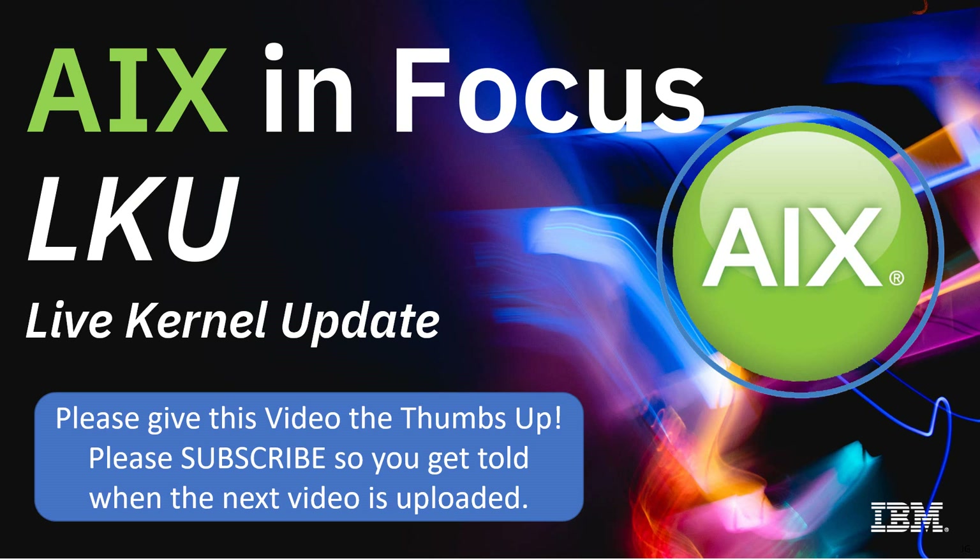So that's it for this video on LKU — an advanced feature, but very useful in keeping your applications up all the time. Imagine telling your user departments that you don't actually have to take the application down for the next 10 years. If you've liked this video and learned something, give us a thumbs up. And if you want to subscribe, you'll be notified the next time I upload a video. Thanks for watching.